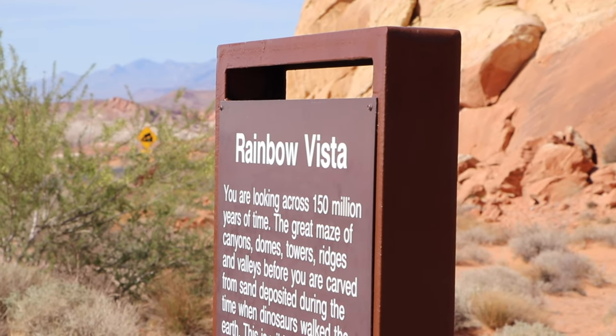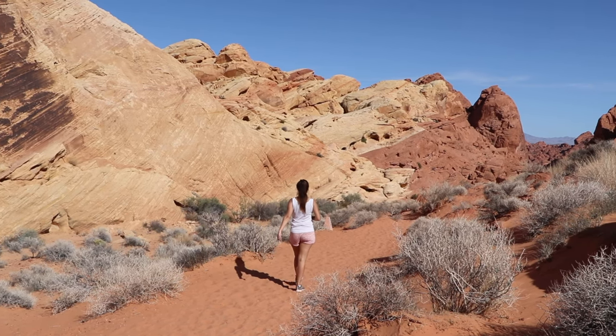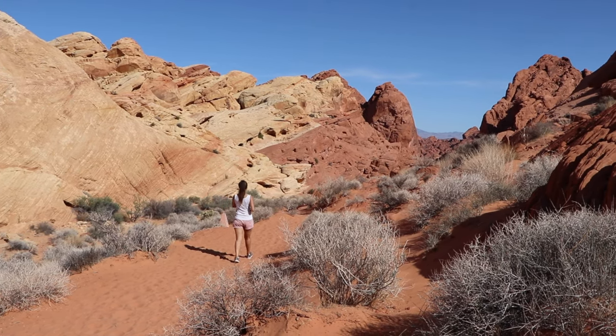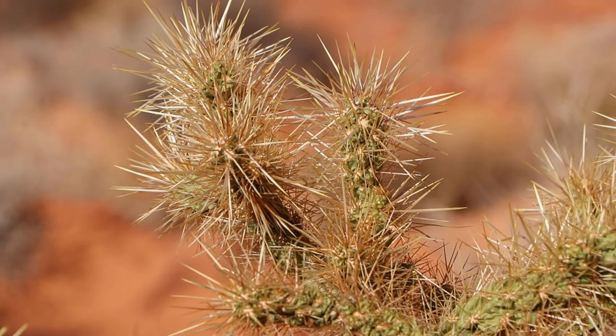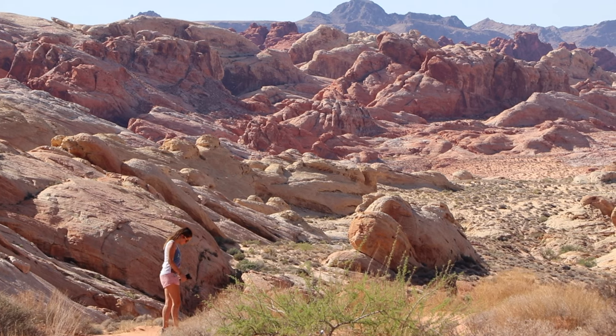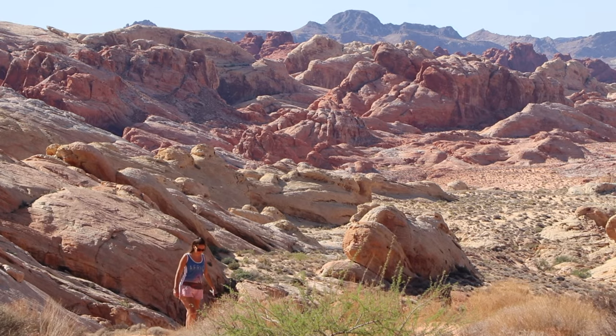Rainbow Vista is a short one mile or one and a half kilometer out and back trail with a panoramic view at the end, taking about 35 minutes to walk. However, you can also just stop along the parking lot and take some pictures of the rocks, as it's a beautiful view as well.